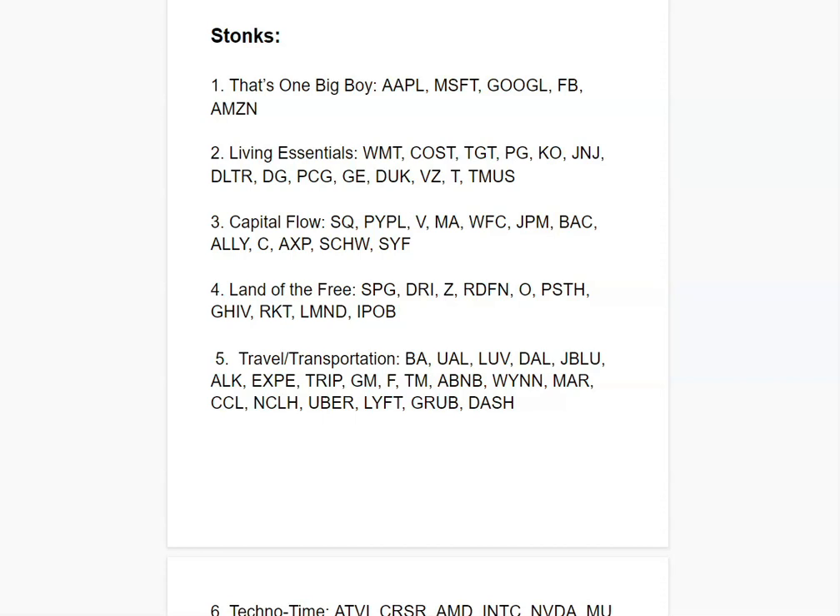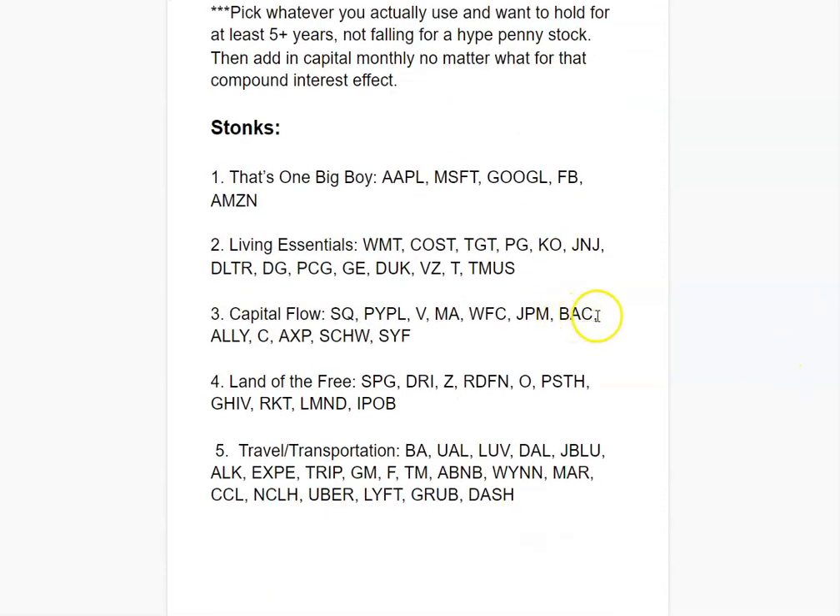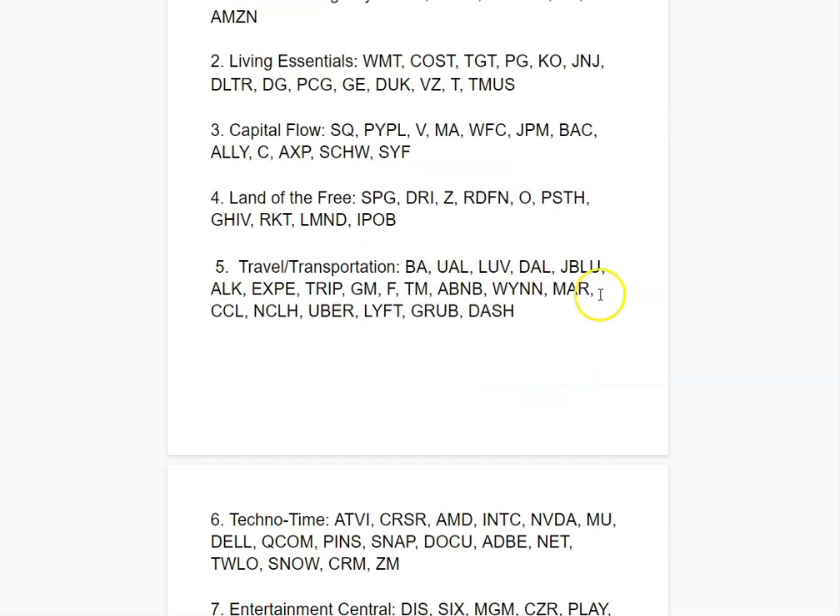The next category is Living Essentials. These include grocery stores like Walmart and Target, consumer goods like Procter & Gamble, medication like Johnson & Johnson, Coca-Cola, Dollar General, gas like Pacific Gas & Electric, General Electric, and communication like Verizon, AT&T, T-Mobile. These are things that are necessary for society to function, making them safe and stable. If you're less risk-averse, allocate more capital here.